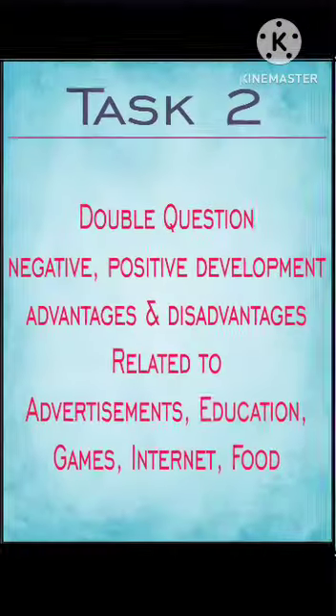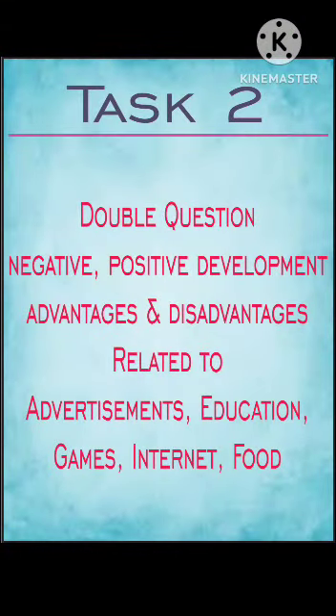Task 2 would be a double question — negative/positive development or advantages and disadvantages — related to advertisements, education, games, internet, or food.